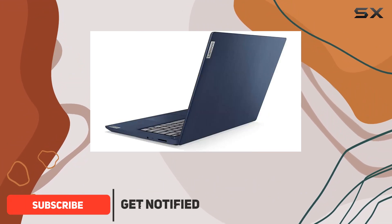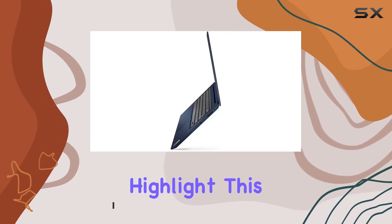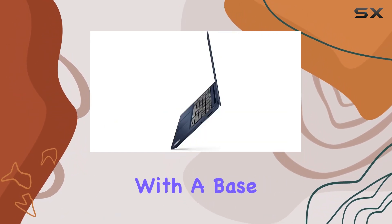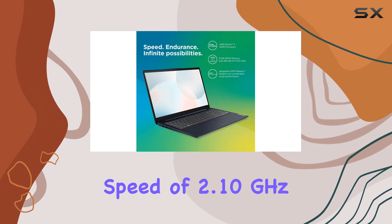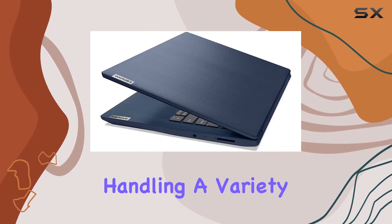Diving into its core, the AMD Ryzen 5 3500U processor is a significant highlight. This quad-core powerhouse, with a base speed of 2.10GHz that can turbo up to 3.6GHz, is adept at handling a variety of tasks.